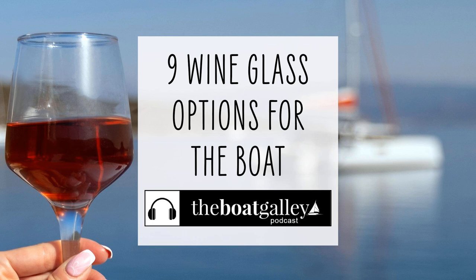The next thing I'd like to talk about is stemless wine glasses, because there are a lot of good options there. The only thing you need to be aware of is that many of them won't fit in a standard size drink holder, which has a hole that's three and a half inches in diameter. Also, a number of stemless wine glasses don't really have a good gripping area, which can be a problem if you're holding the wine glass and the boat suddenly rolls — you can drop it.